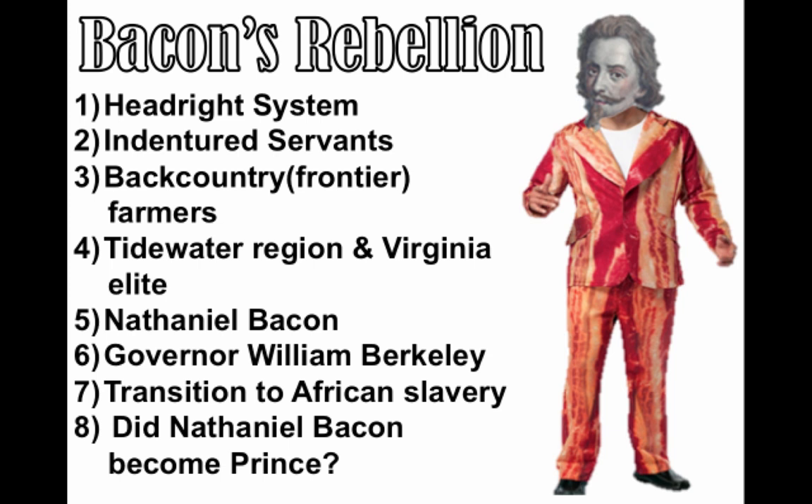Thank you for checking out this lecture on Bacon's Rebellion, a very important rebellion in early colonial history in Virginia. These are the terms you should know when we're all done, and you'll get an A on your test when you finish this lecture.